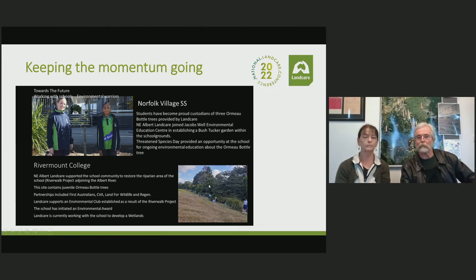This photo shows a planting on the Albert River that we've worked with Rivermount College on for probably 15 years now. It's been flattened a couple of times by floods, but as you can see it's quite resilient and looking pretty good. There are three, four, or five Ormo Bottle Trees along there doing quite well. At Norfolk Village Primary School, Sue recently planted three or four bottle trees with students. That spindly little juvenile you can see has the typical Brachychiton leaf, but once it grows to maturity it completely changes and has a single leaf that looks very much like a mango tree — which is why people used to think they were mango trees.